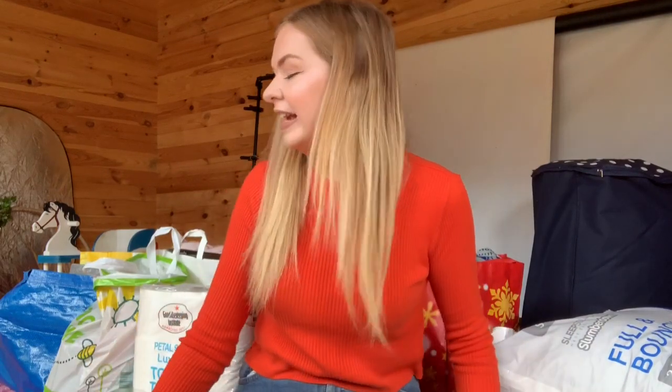Hi everyone, welcome to my YouTube channel. Today for my first video I thought I would share with you all of the stuff that I am going to be taking to university. As you can see, all this stuff behind me is what I'm taking — there is a ridiculous amount of stuff. I currently leave for university in nine days; I'm actually going to uni on the 11th and it's currently the second of September.